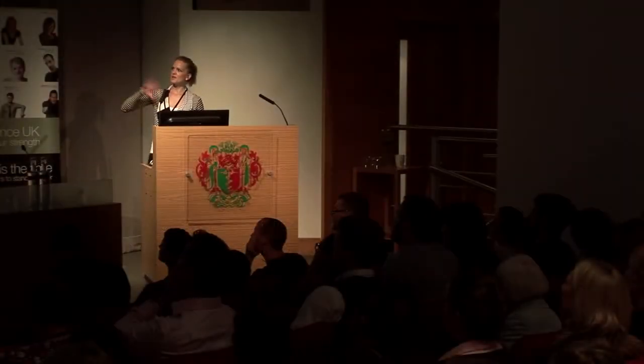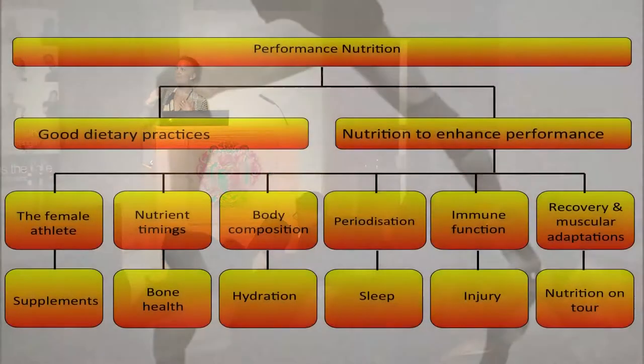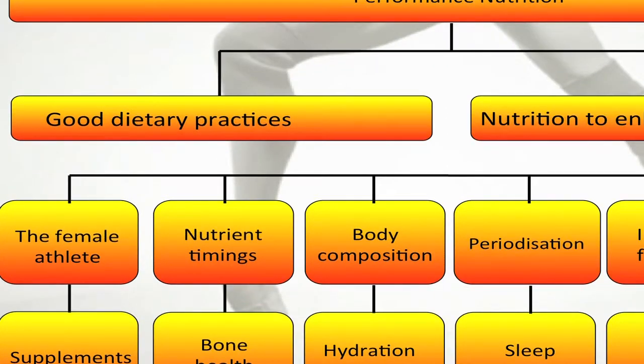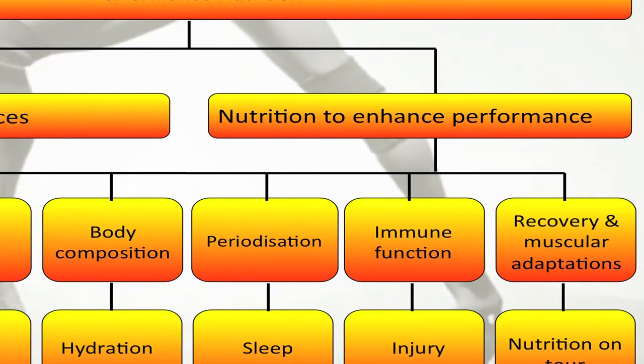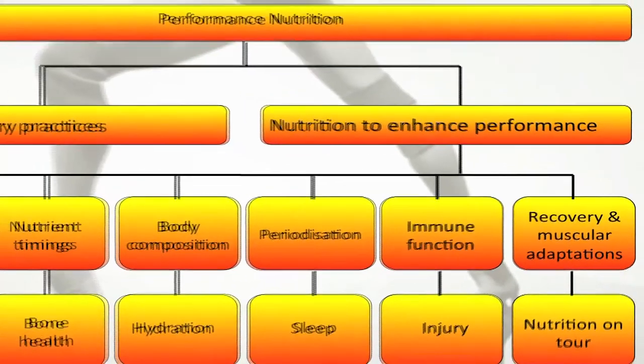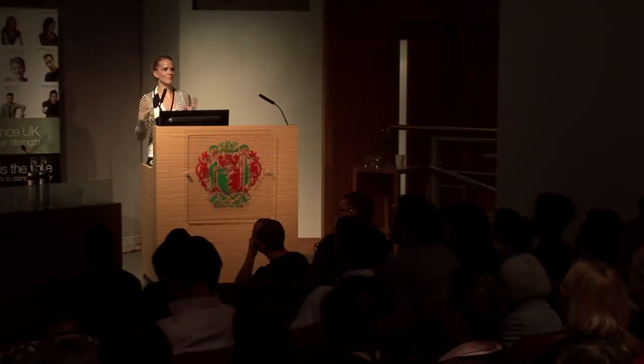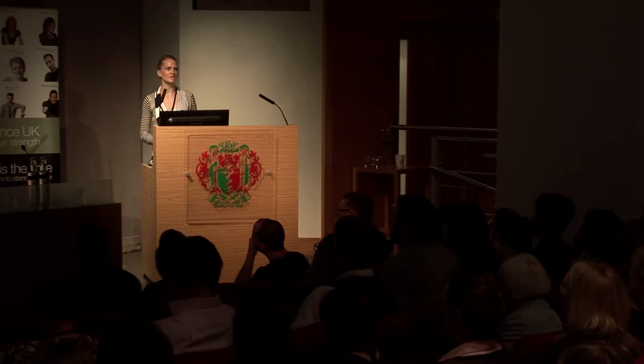Performance nutrition is split into two main branches: good dietary practices, which form the fundamental basis for any athlete, dancer, or performer; and nutrition to enhance performance. Any of these areas can't be done unless you've got your good dietary practices sorted. This covers recovery, optimizing muscle adaptations, enhancing the immune system, making sure individuals aren't picking up illnesses, and looking at the periodization of food intake.